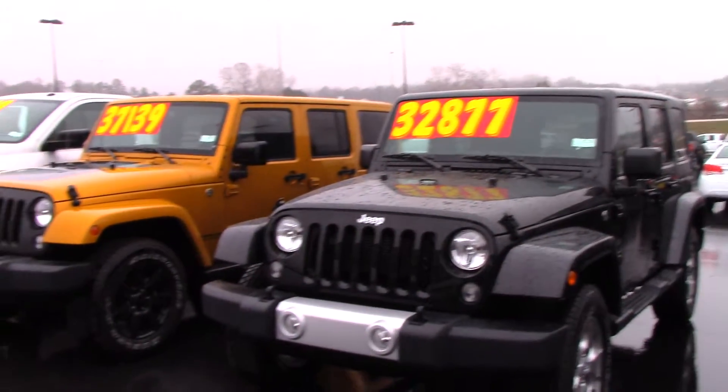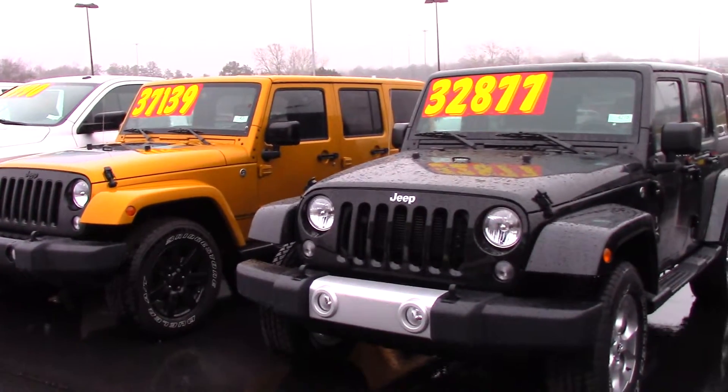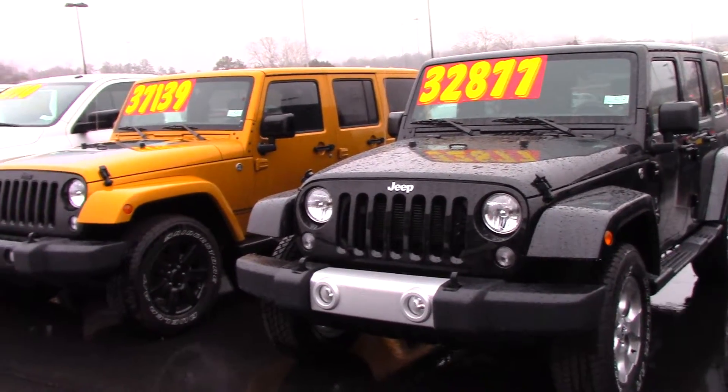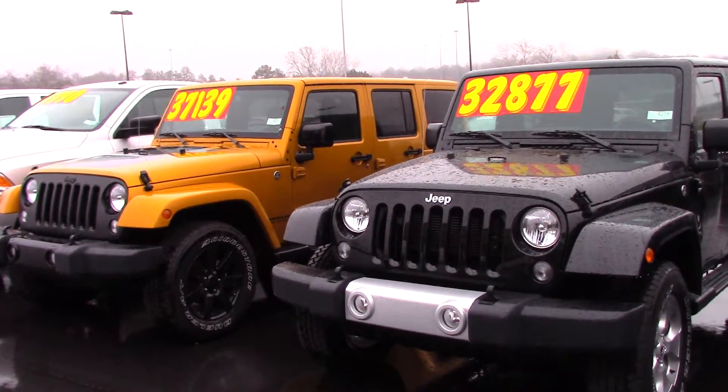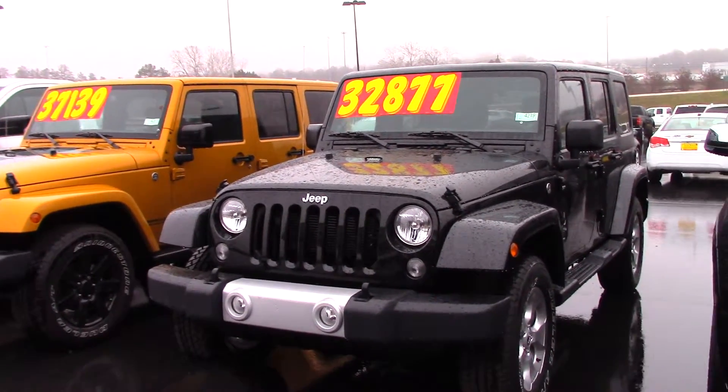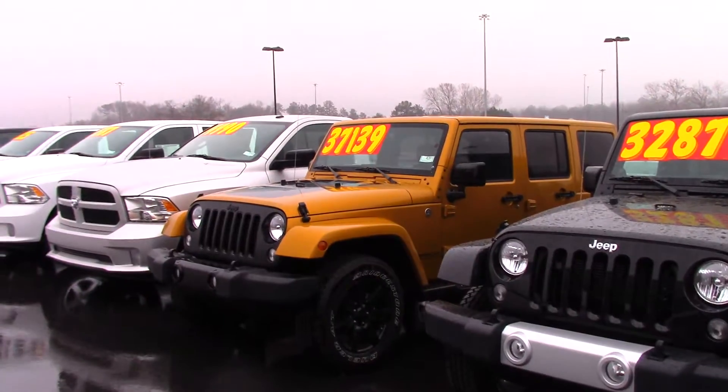Hey, Mr. John Donnie Headley here at Stokes and Clanton. You inquired about the red Jeep. We do have it in stock, but I want you to take a look at these two that I have that are marked down — one is $32,877, black in color, the other one you can tell what color it is.